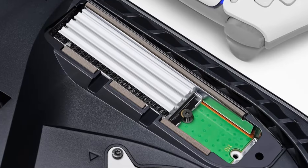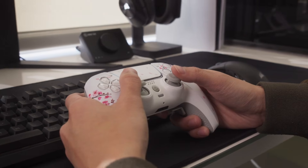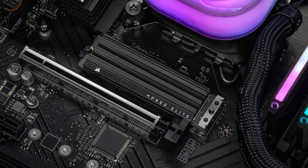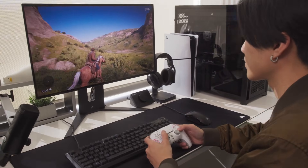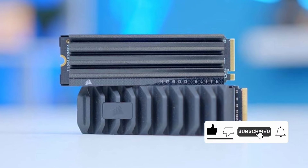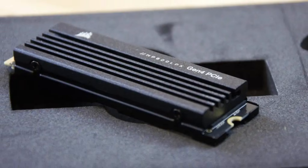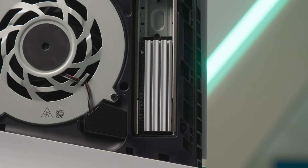However, while the MP600 Elite is a solid performer, it doesn't really bring anything groundbreaking to the table compared to its competitors. If you're looking for cutting-edge features, you might find it a bit underwhelming. Despite its great cooling and performance, the MP600 Elite faces stiff competition from other Gen 4 SSDs that offer similar specs at lower prices. Also, while the heatsink is a nice addition, it's not included by default, which might be a letdown for some users. Overall, the Corsair MP600 Elite is a reliable choice for anyone needing fast, cool-running storage.